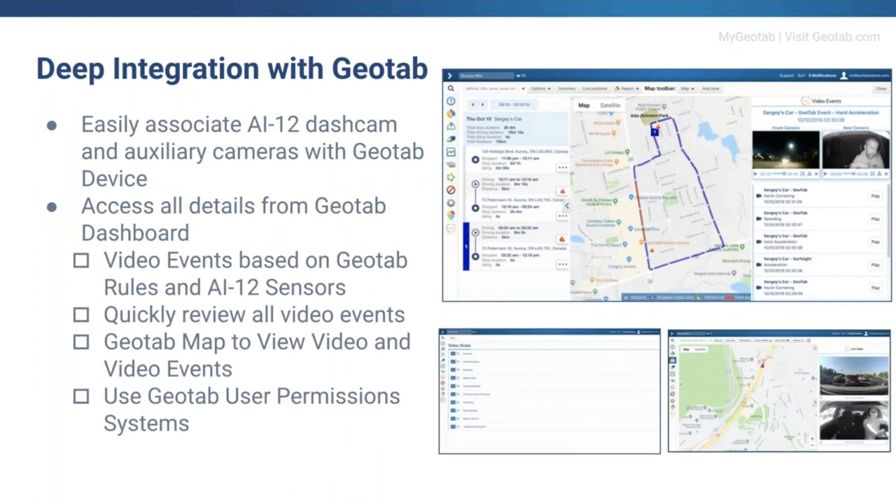Our relationship with Geotab involves a very deep integration — SurfSight is actually embedded within the MyGeotab map. You're able to see the map with events happening, and you can configure each event to upload to the cloud either a picture or a video. We make this very simple: all customers have to do is enter the camera's email, connect it to the vehicle, and it will be live and running, visible via MyGeotab.